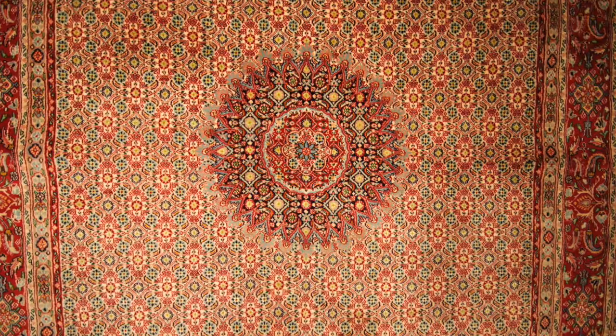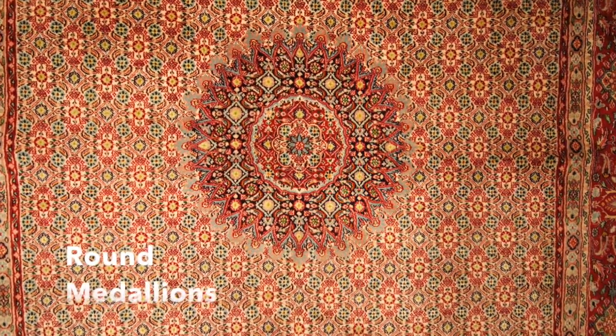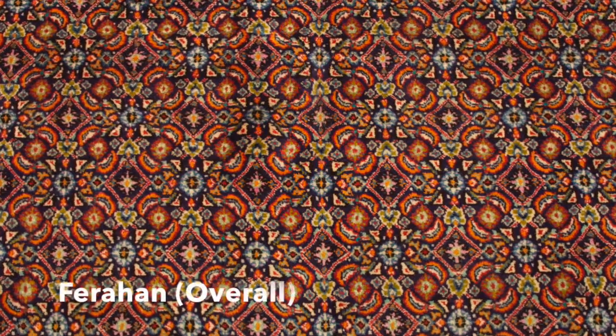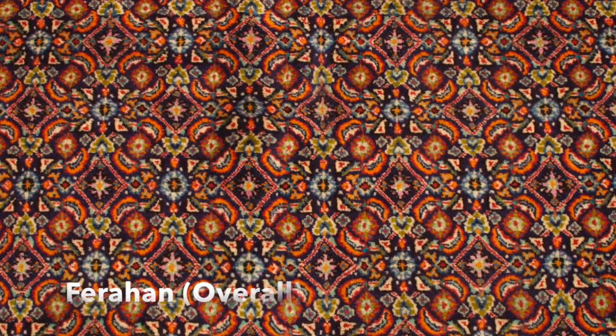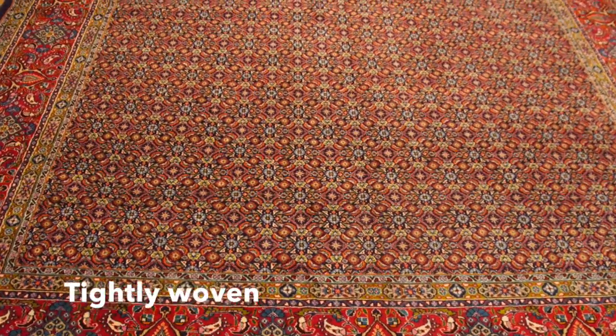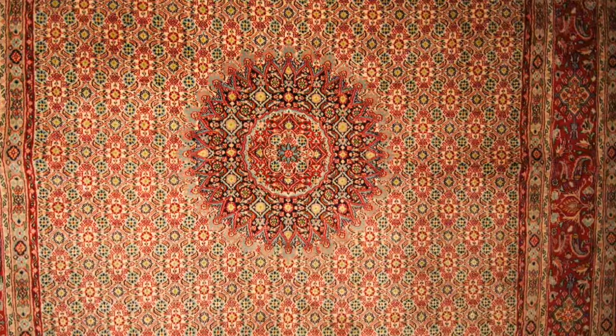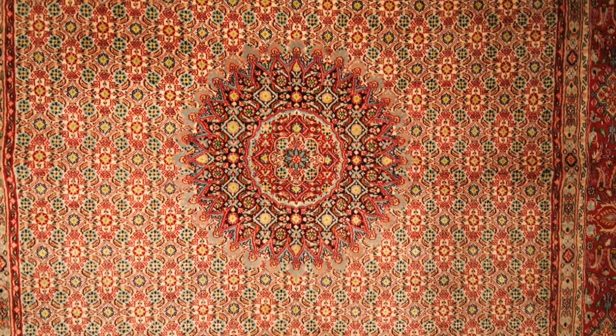Sometimes they have medallions, always round medallions, once in a while more geometric pattern. Sometimes they have no medallion, which is called overall or Farhan design. They are tightly woven, they use local wool, they are very jewel-looking colors, and very interesting different colors.